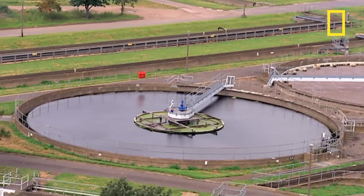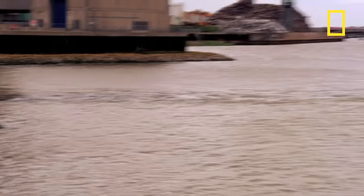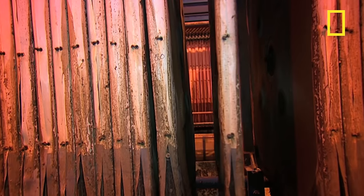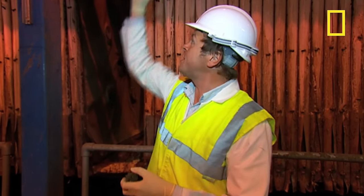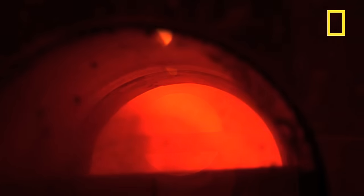Finally, the treated effluent is tested to ensure it's clean enough to go back into the Thames. Meanwhile, all of the solids which were skimmed off earlier are taken to a processing plant. All sludges are brought to this filter press where it's dewatered, and the resulting sludge cake is incinerated — and that provides 75% of this entire works' power needs.